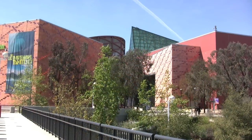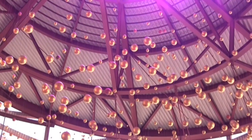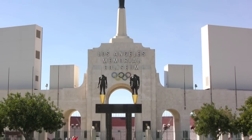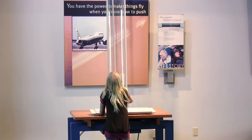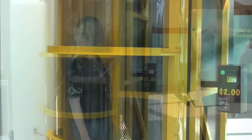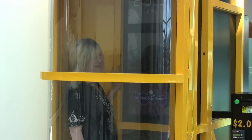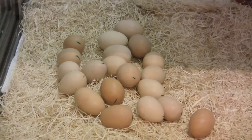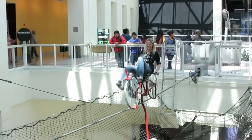Considered one of the nation's top museums, the Science Center is located in Exposition Park, just steps from the LA Coliseum. With hundreds of exciting hands-on exhibits, you'll find plenty to do here. Step inside a hurricane simulator, watch chicks hatch from their shells, or take a ride on a high-wire bicycle.